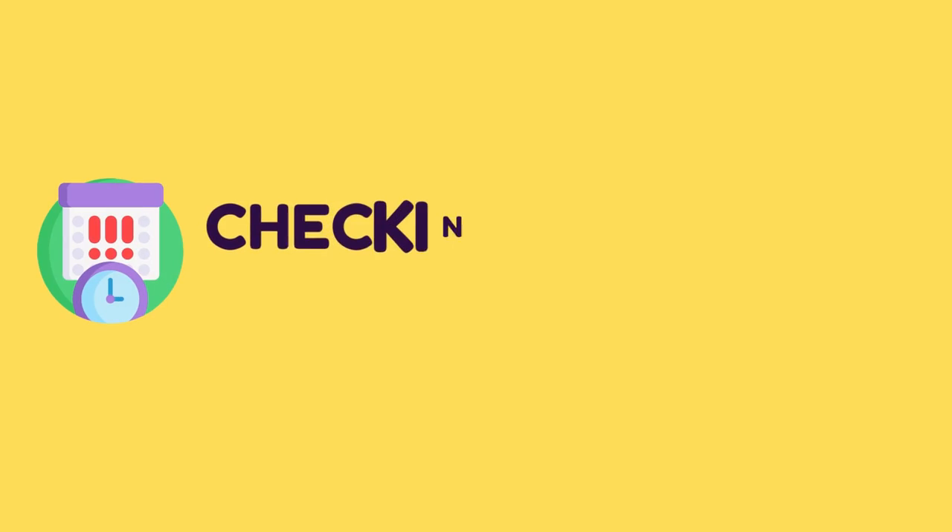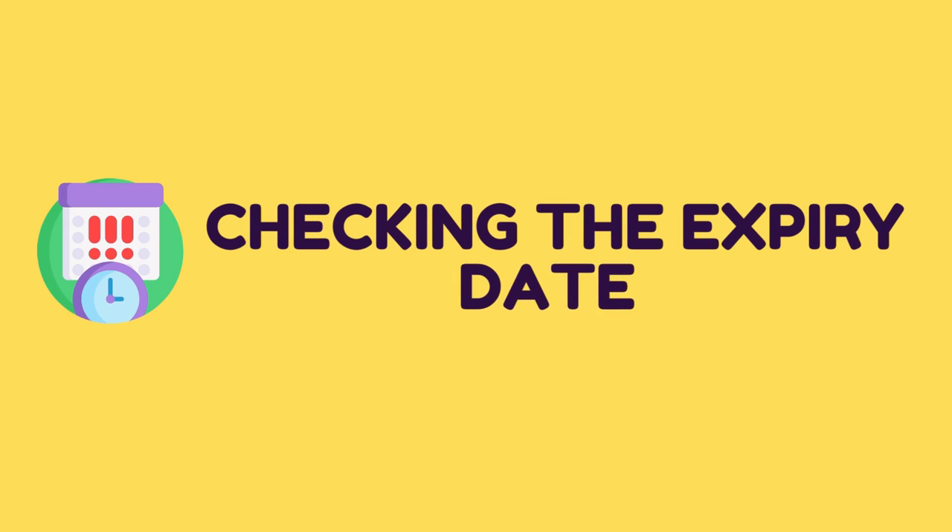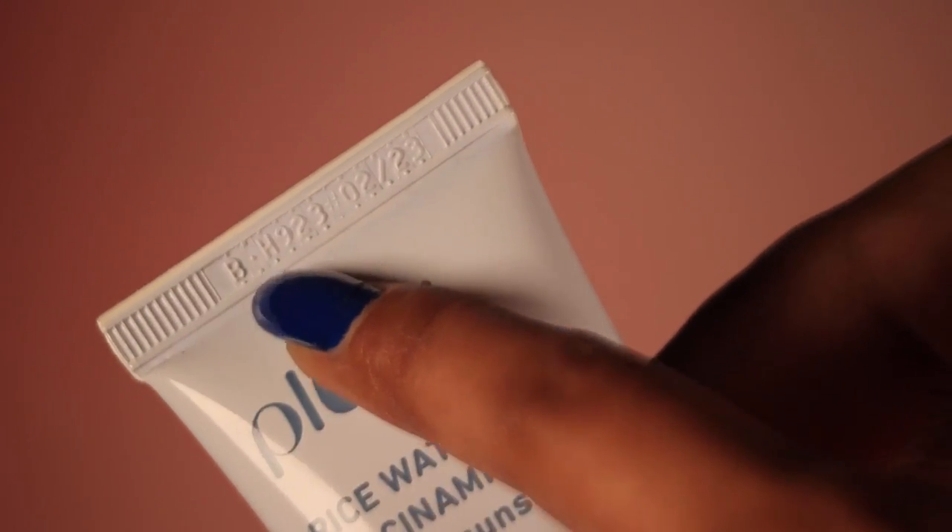Let me talk about how to pick the right sunscreen, going through the points one by one. The first one is checking the expiry date before buying a sunscreen, because there are actives in sunscreen which help in protecting against sun rays. If the expiry is near, they are going to be less effective and will not do their job properly. So always check the expiry date before buying.